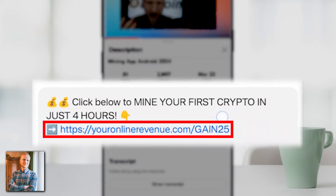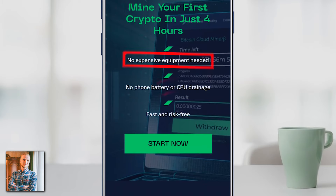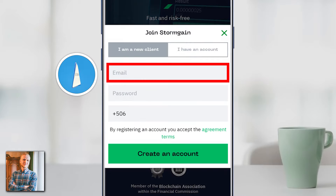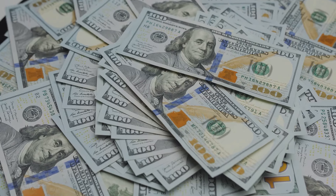I will leave a link in the description below where you can mine your first crypto in just four hours. You click the link and it takes you to StormGain — mine your first crypto in just four hours, no expensive equipment needed, no phone battery or CPU drain. It's fast and risk-free. You click 'Start Now,' fill out your email address, password, and phone number, and create an account.